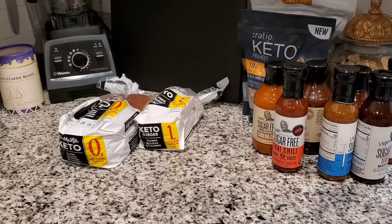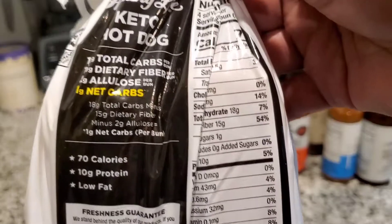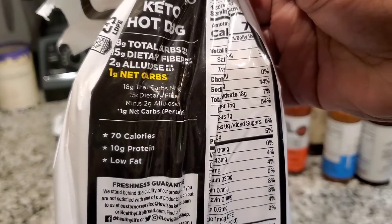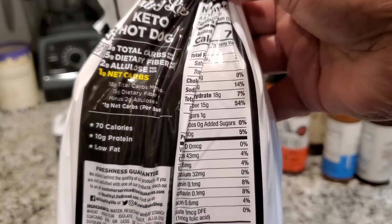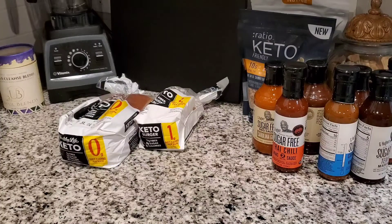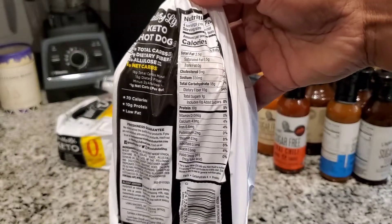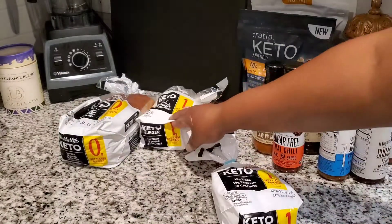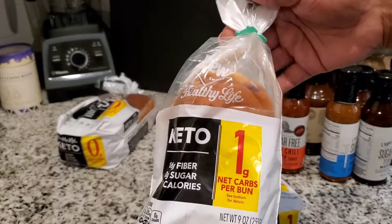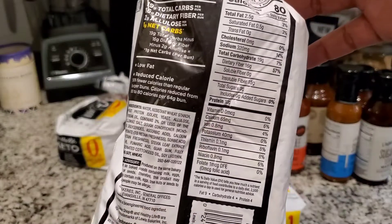The original price I believe is around $4.99. I'm going to show you the nutrition facts, and on the back they have a breakdown of how the net carbs are calculated — 18 total carbs, 15 dietary fiber, two allulose, and that totals one net carb per bun. Then we have the hamburger buns, which are also one net carb, with the same breakdown on the back.